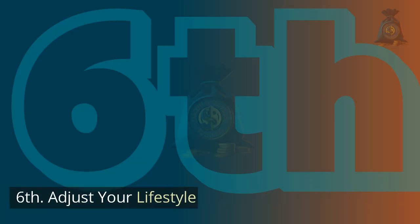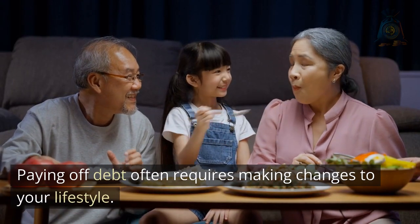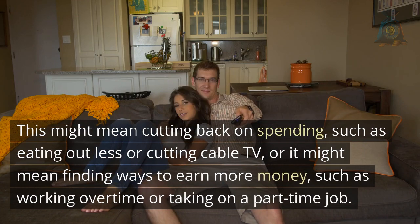Sixth, adjust your lifestyle. Paying off debt often requires making changes to your lifestyle. This might mean cutting back on spending, such as eating out less or cutting cable TV, or it might mean finding ways to earn more money, such as working overtime or taking on a part-time job.